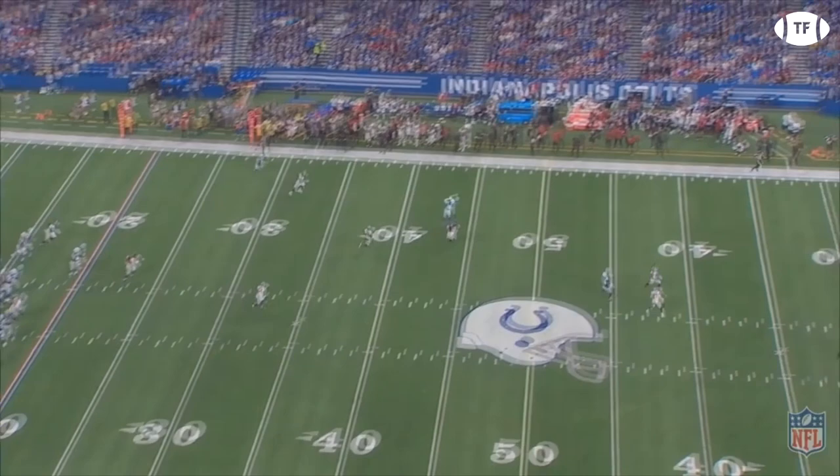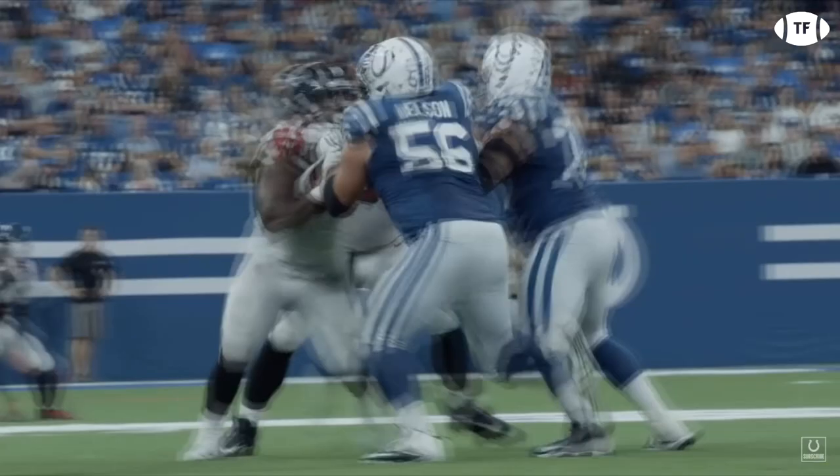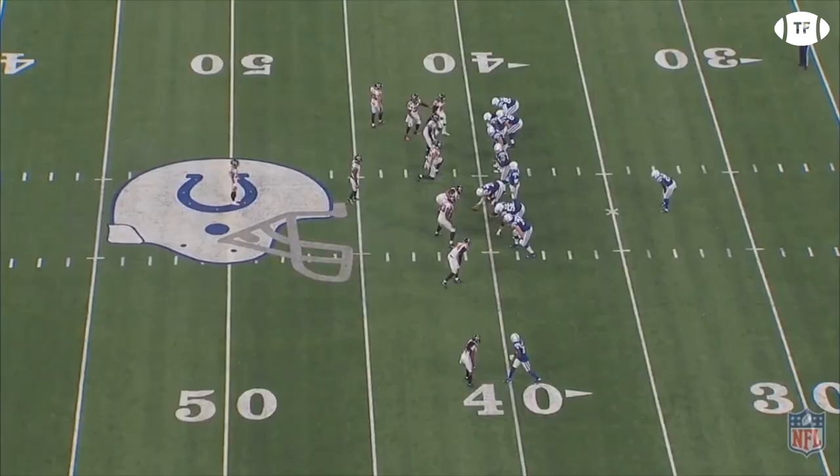The run play-action out of it finds Ebron on a deep crosser, using the X receiver to clear out the deep third. Even when Brissett misses the read on a play-action version of the play, there is still a receiver wide open. It's using this concept molded to fit your best asset — your offensive line — that makes the Colts a real contender.